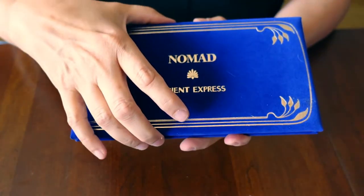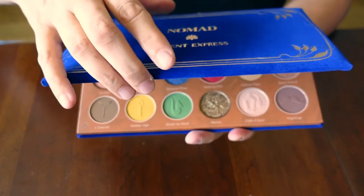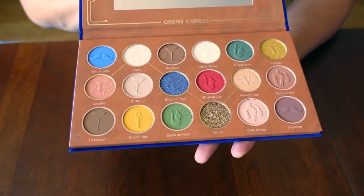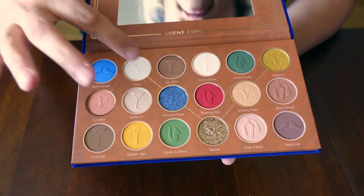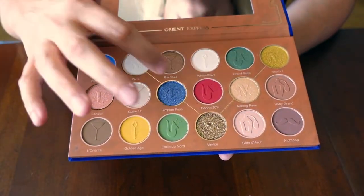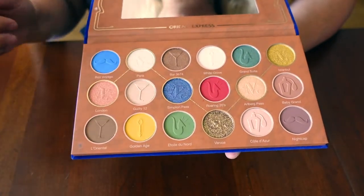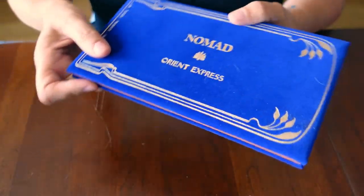Here's another from Nomad Cosmetics — this is the Oriental Express. Just the packaging, the colors — just love. Absolutely love. There's that red. I'm really starting to enjoy these mustard tones. Really excited about this one. The packaging is amazing — by Nomad.